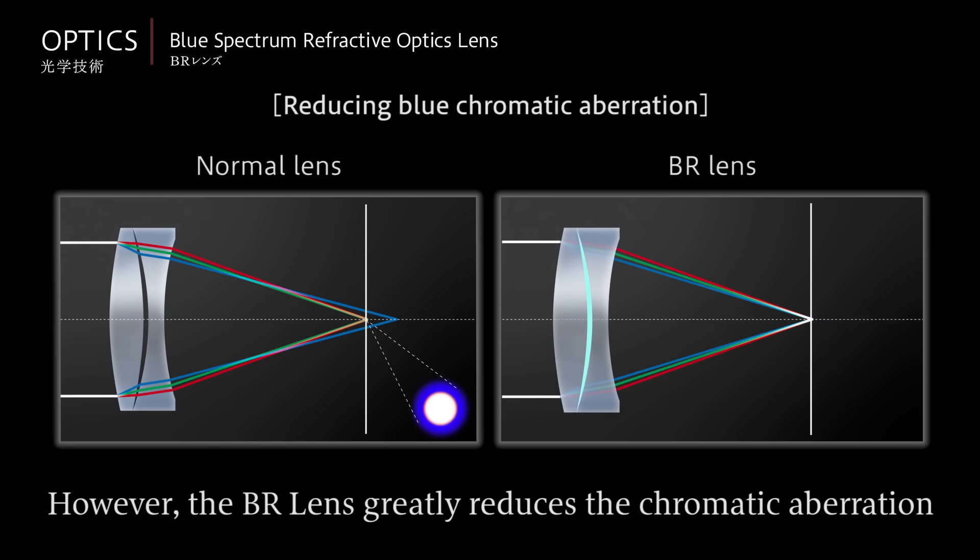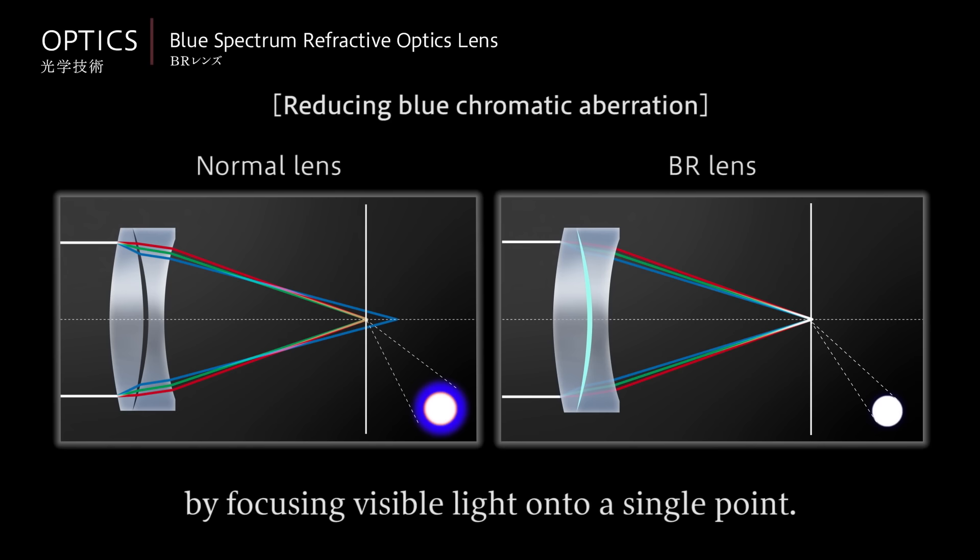However, the BR lens greatly reduces the chromatic aberration by focusing visible light onto a single point.